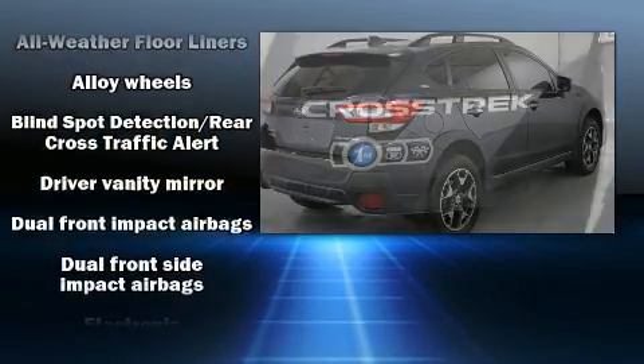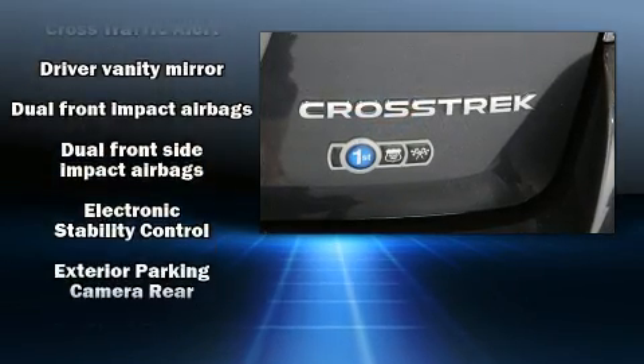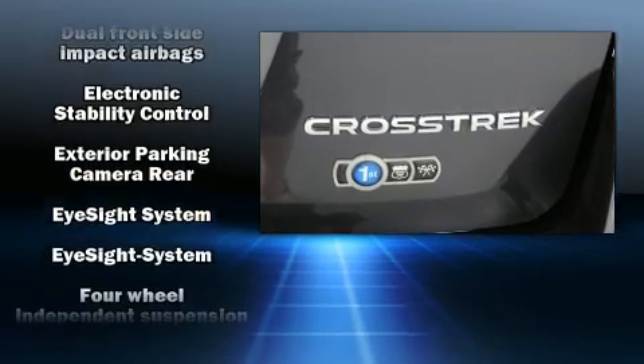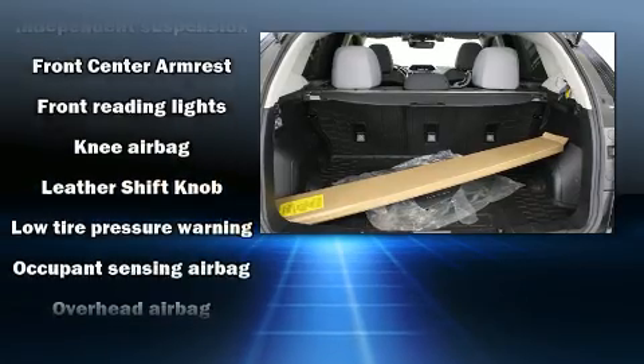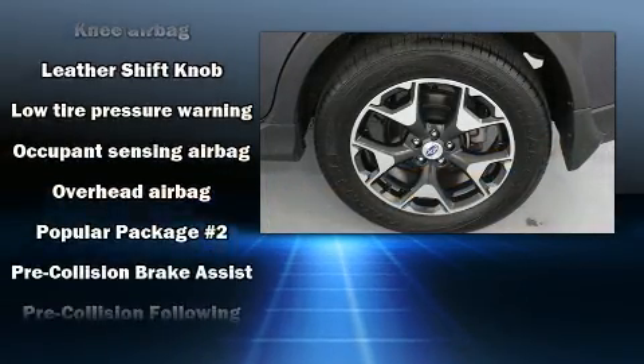Subaru ensures the safety and security of its passengers with equipment such as dual front impact airbags with occupant sensing airbag, a panic alarm, and four-wheel disc brakes with ABS.